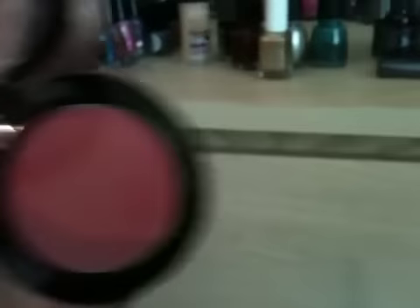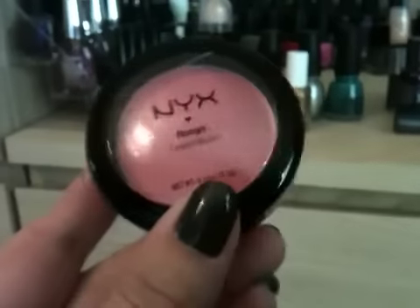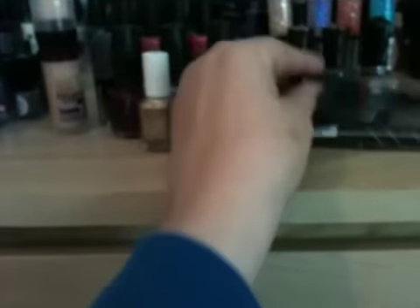I also asked her for a cream blush, and that's what it looks like. I haven't used this one yet. It's in the colour Glow and it's also featured on Fleur de Force's channel. Looks lovely.